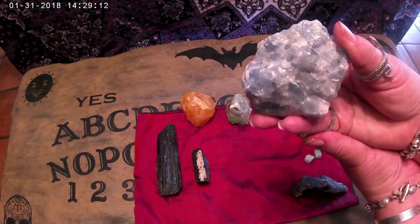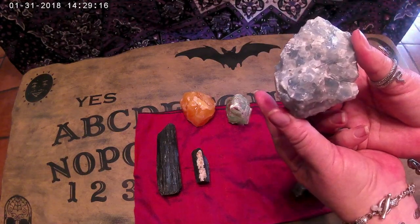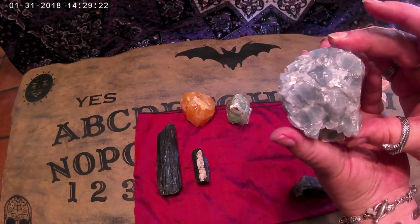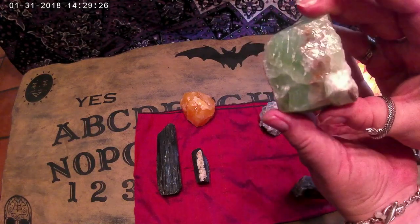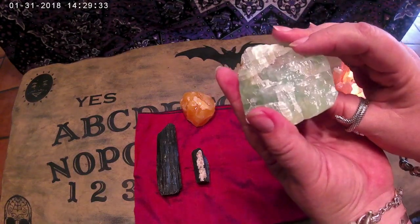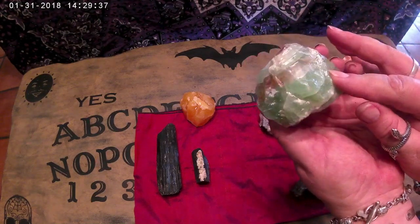Now this is a piece of blue calcite. Calcite is one of my favorites — it comes in all kinds of colors. This is a big blue chunk, and these three pieces of calcite are all acid-washed, which is what makes them so shiny. They're raw, but shiny because they're acid-washed. So here's a green piece, a blue piece, and an orange piece. You can use these in your chakra balancing.